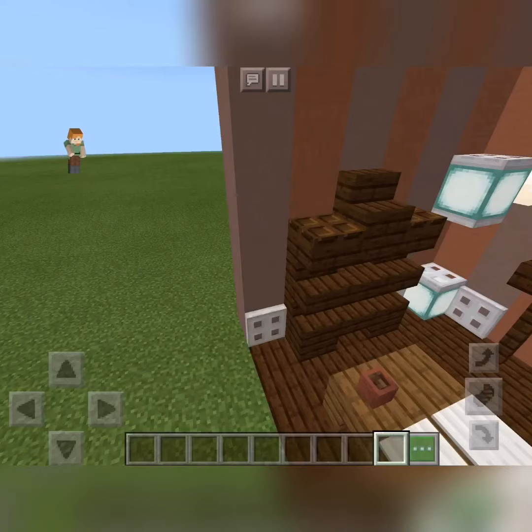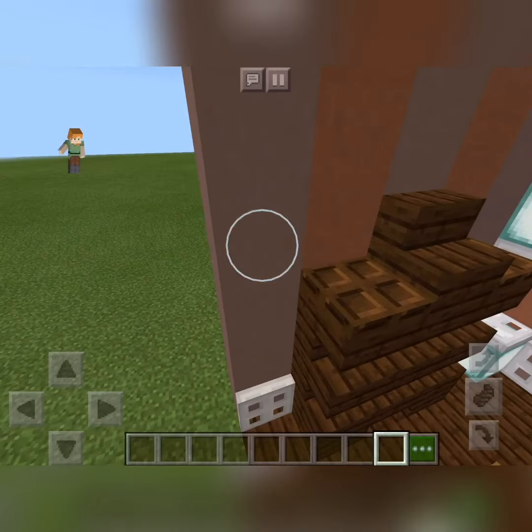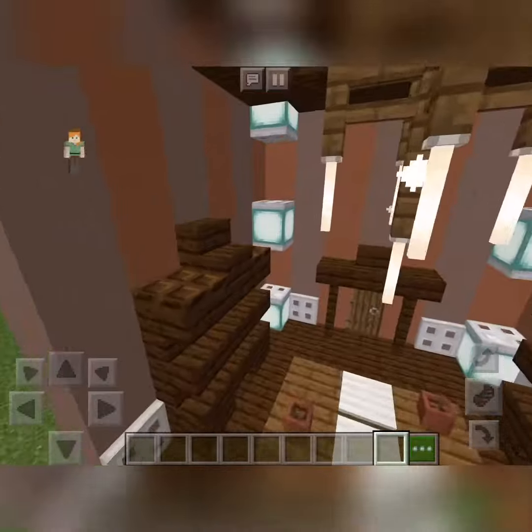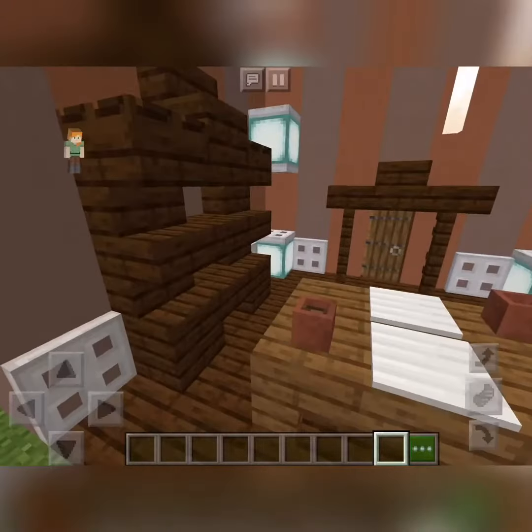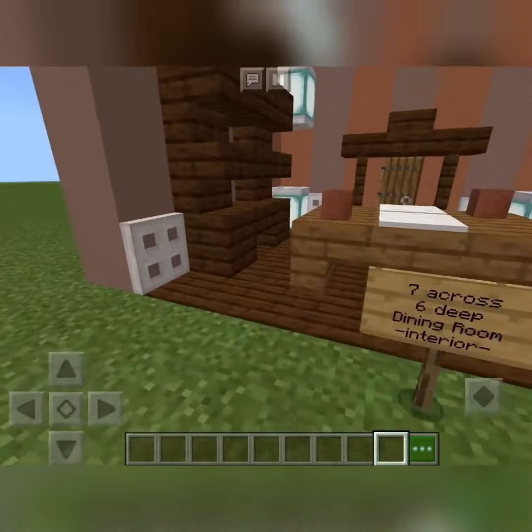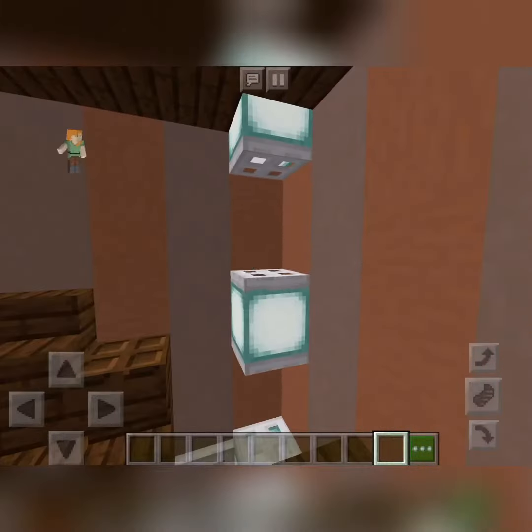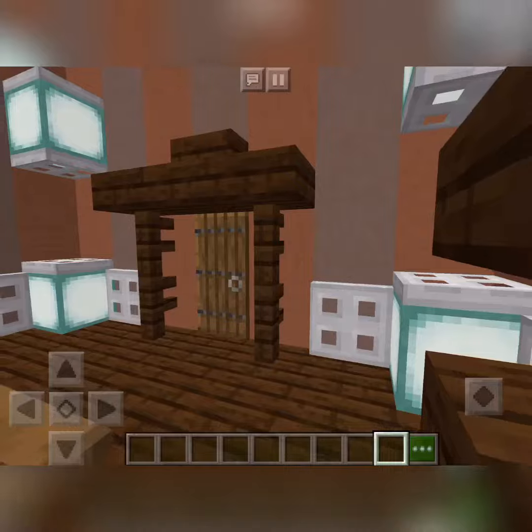We've got a wallpaper going on — it's light gray terracotta and normal terracotta. There it is. We've also got some sea lanterns on the side with iron trap doors on, and it looks good.